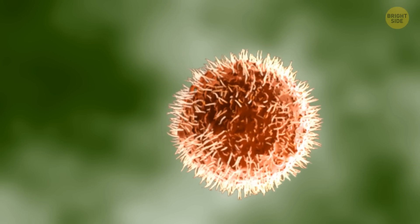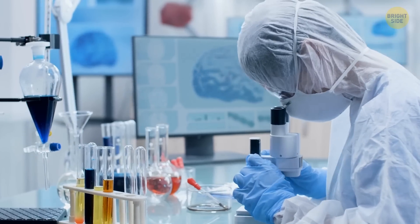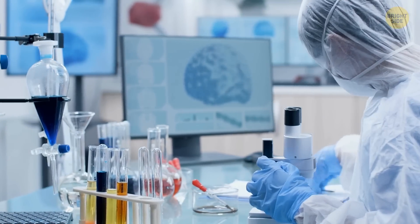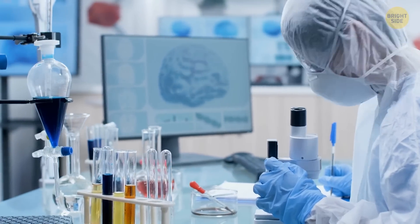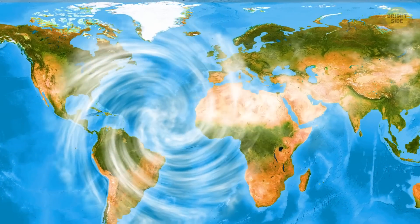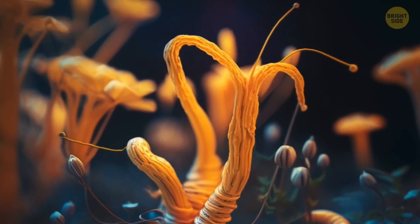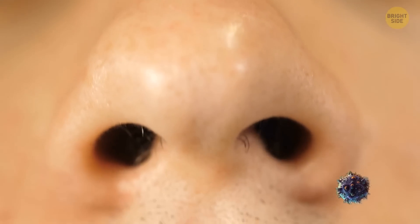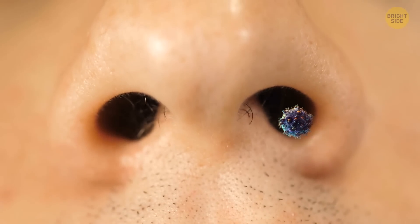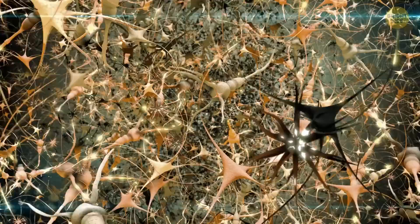Now imagine this tiny monster evolves and starts attacking people. Scientists said this was impossible, since the human body temperature is too high for fungi. But the temperature of the whole planet is gradually rising. This means the fungus will adapt to warming. When it happens, tiny spores will penetrate the human body through the ears, nose, and mouth and get into the blood.